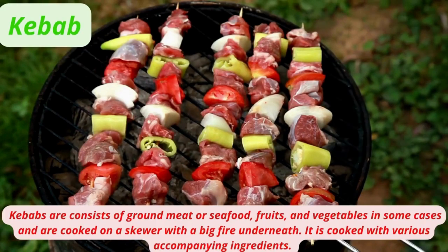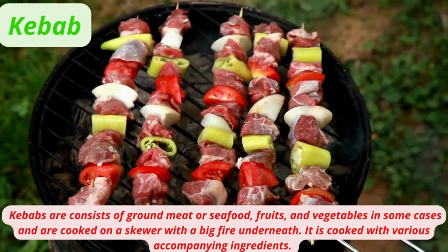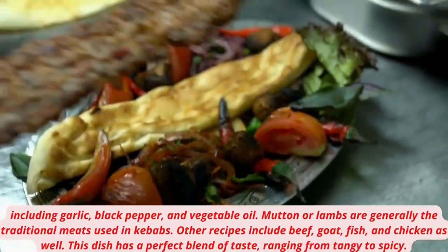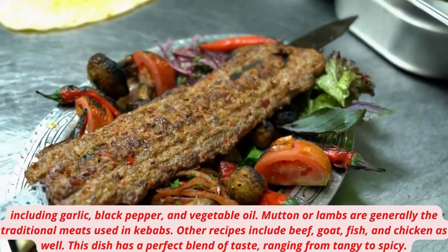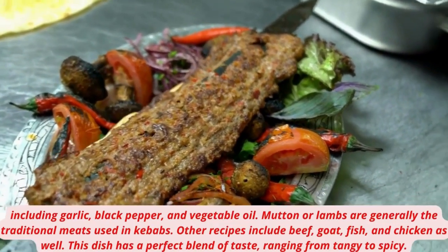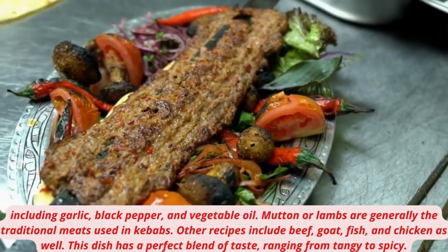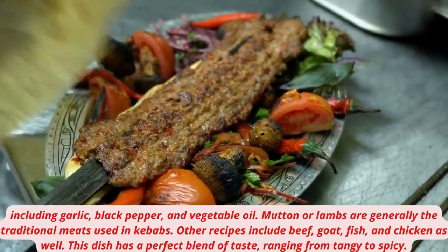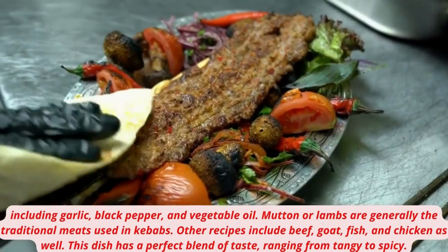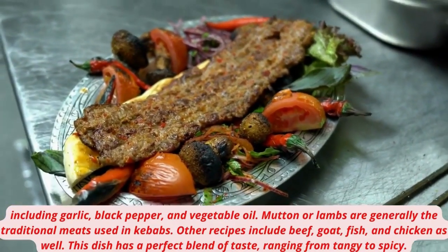Kebabs consist of ground meat or seafood — and sometimes fruits and vegetables — cooked on a skewer over a big fire. They are cooked with various accompanying ingredients including garlic, black pepper, and vegetable oil. Mutton or lamb are the traditional meats used in kebabs, though recipes also include beef, goat, fish, and chicken. This dish has a perfect blend of tastes ranging from tangy to spicy.